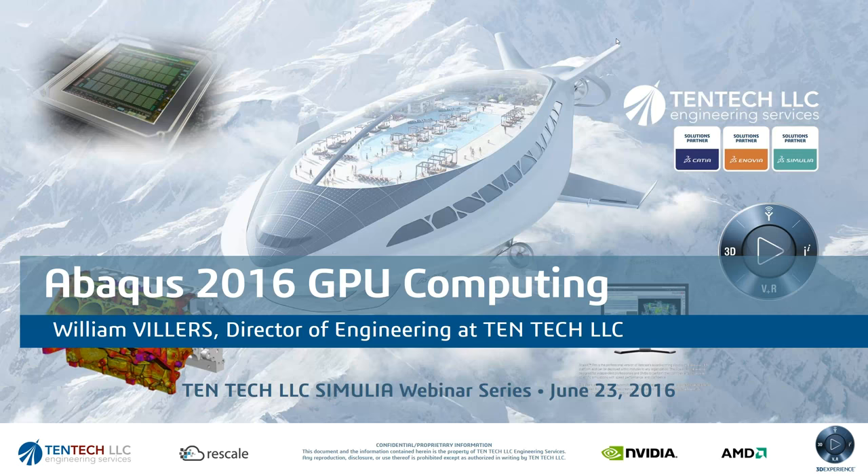Hello, everybody, and thank you very much for attending our webinar series. This is the June 23rd webinar. We will be discussing Abacus 2016 GPU computing. This is the second in the series, the previous one being on Abacus and Tosca optimization, 3D printing, and additive manufacturing. You can find that on our website or on our YouTube channel, and we will be giving you the links at the end of the presentation.